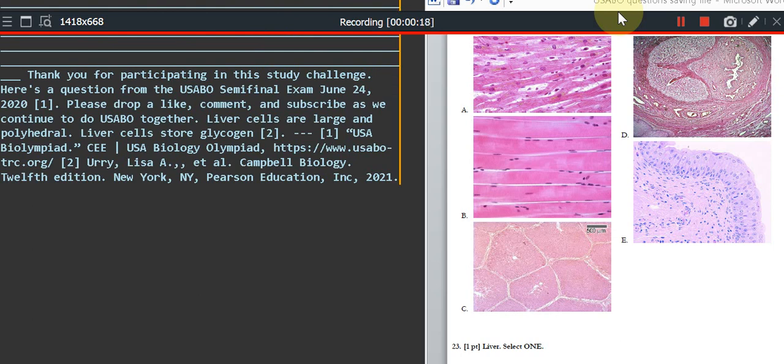Liver cells are large and polyhedral. Liver cells store glycogen.